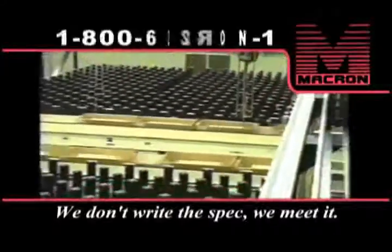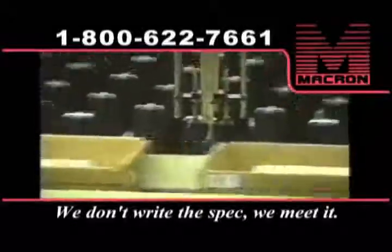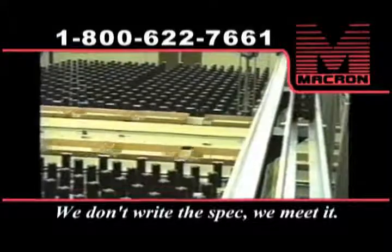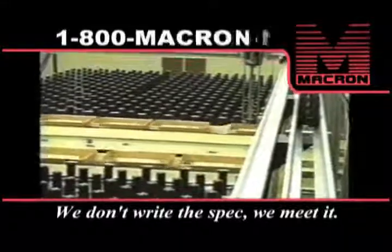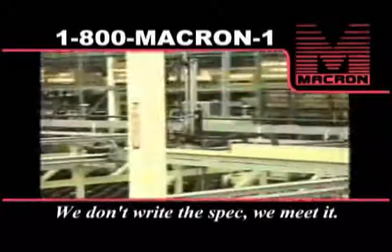High-volume mail-order houses have a need to keep product moving out the door. Macron provided this system of nine large gantries to pick orders quickly and accurately. As the trays travel around a loop, the gantry places product in them. When the order is complete, the tray heads off to the packaging area where the order is packed and shipped.